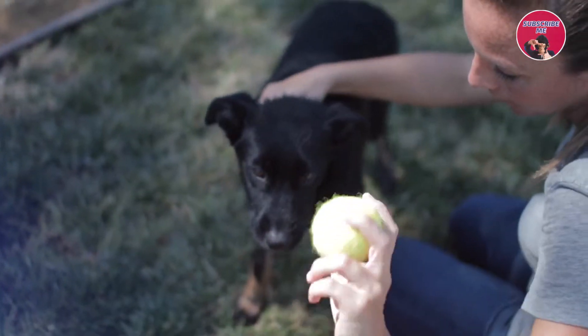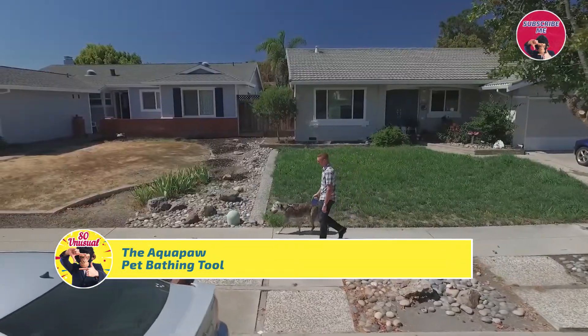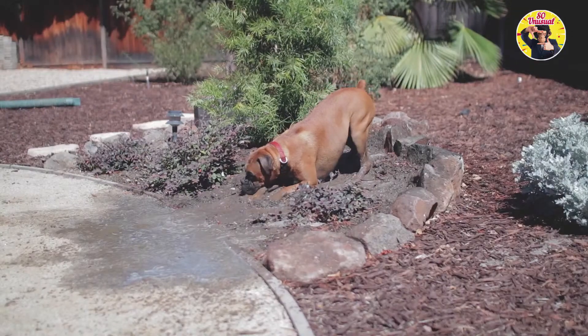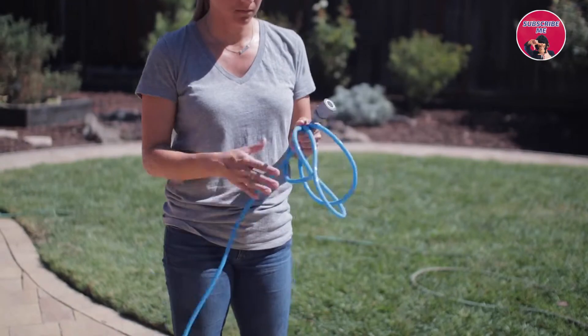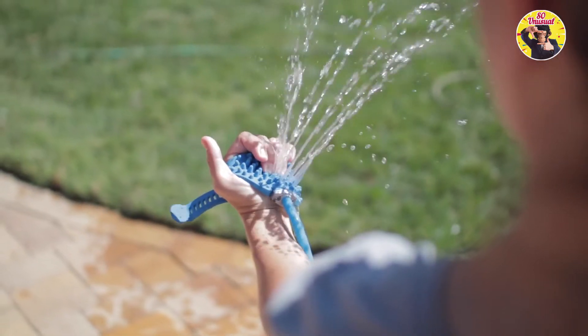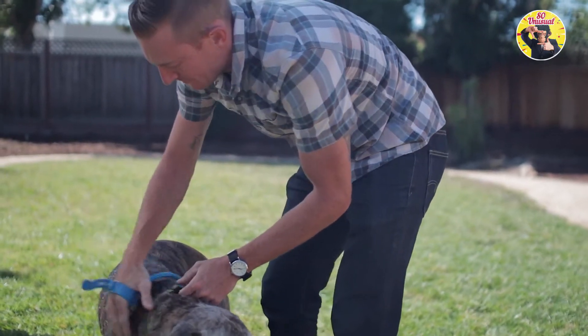Pet ownership can be one of the most fulfilling experiences in life. Our pets enrich our lives in incredible ways, and we strive to give them the best life possible. But no matter how hard we try to avoid it, our pets love to get dirty, and it can be a struggle to keep them clean. My name is Daniel Lentz, and I want to tell you about an innovative pet bathing product called the AquaPaw. It combines your bathing brush and your water sprayer into an intuitive bathing glove.